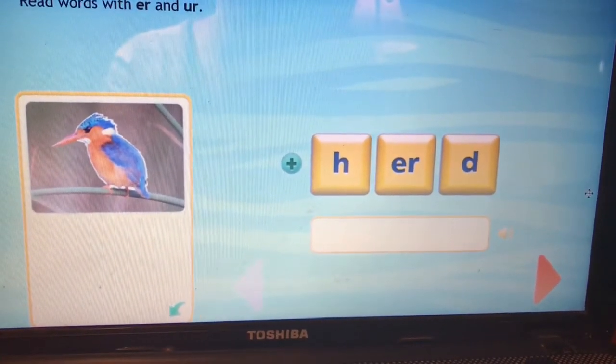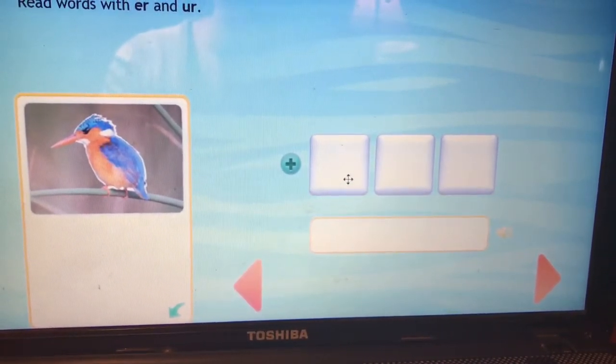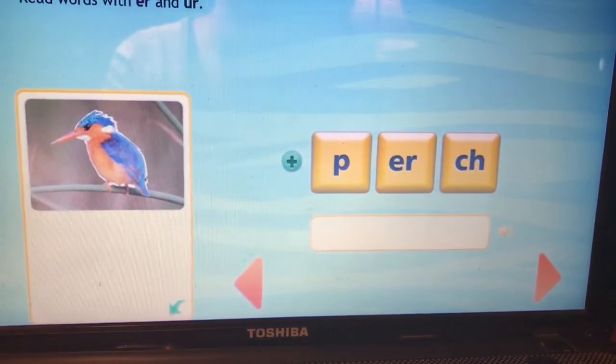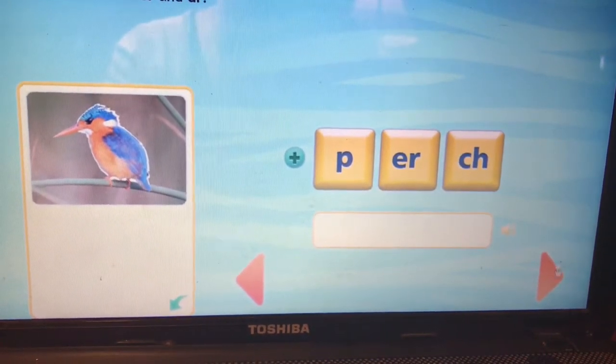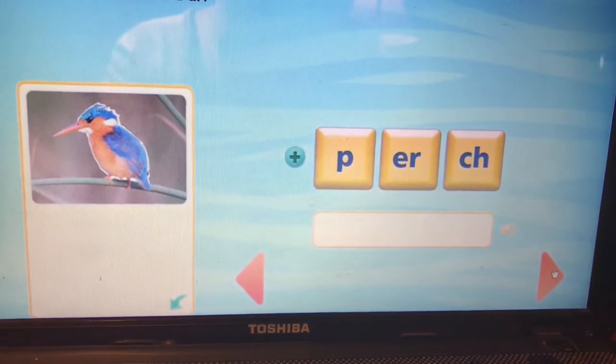Remember, this is like a herd of animals. This is the word perch. P-ER-ch. Perch. Like a bird can perch on a branch.